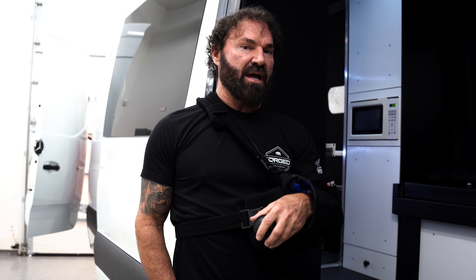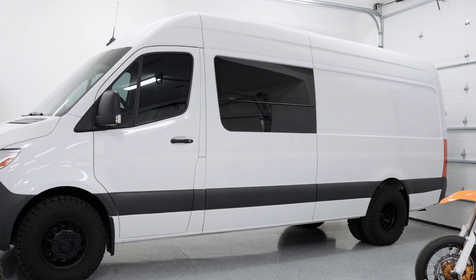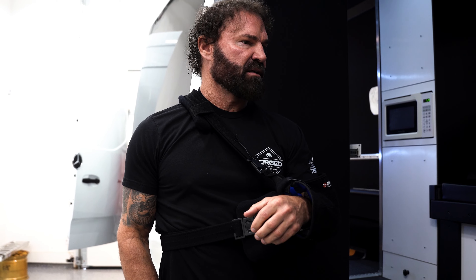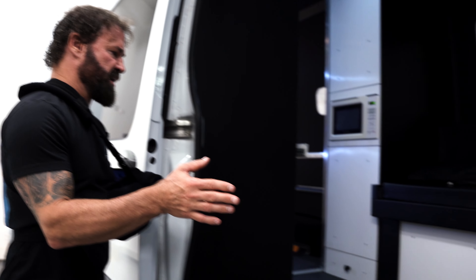If I was going to do it again, I'd probably go for the even longer extended version in the back, just to make a little more room up front and in the back — I'd probably just split it. It would help a lot probably, but for the 170, it's a great size. As you can see, it gives you a lot of room in here.